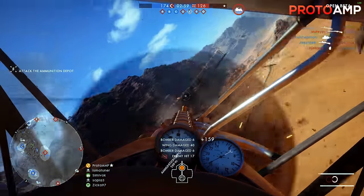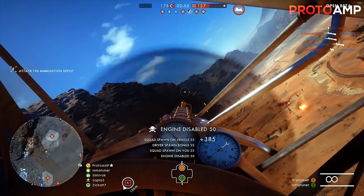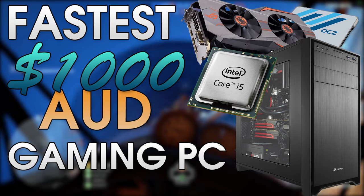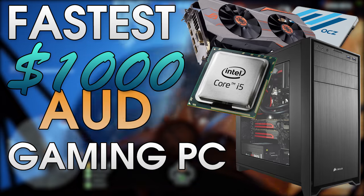The Aussies really do get shafted when it comes to PC components. I mean, seriously, some of these prices are extortionately high, almost criminal. Anyway, I was requested to do a $1000 PC for my Australian viewers, and it might just be what you're looking for, stay tuned.